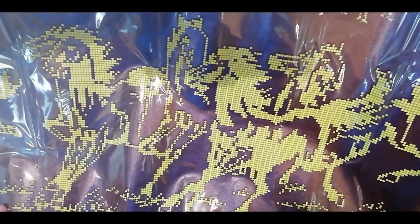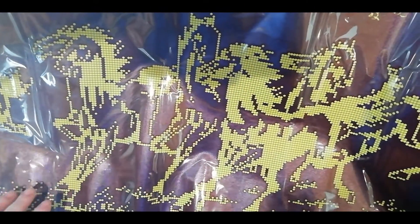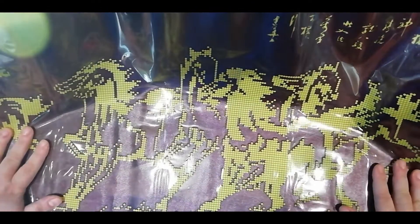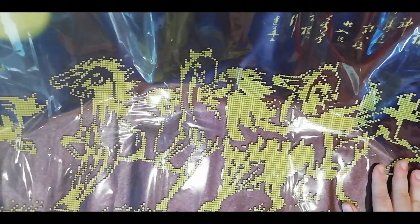Counting the ponies: one, two, three, four, five — and there's another one. Six in total. Nothing is diamond painted except all the horses. This is the thumbnail image.